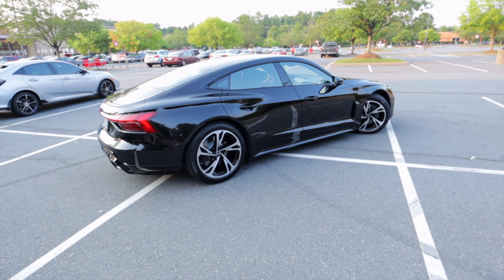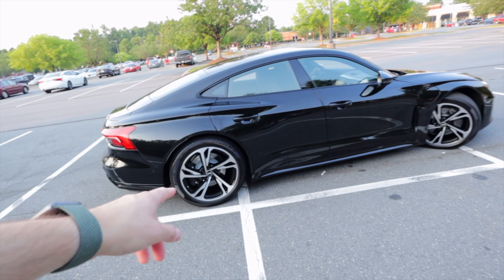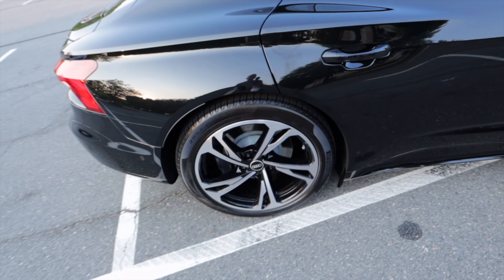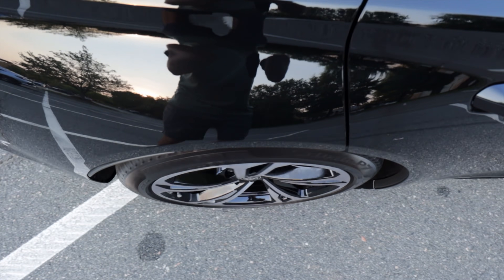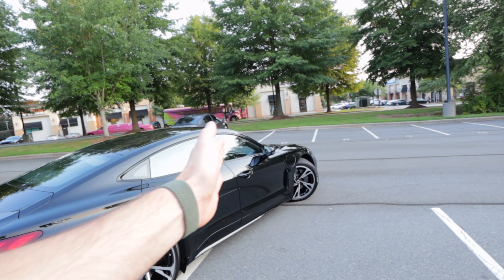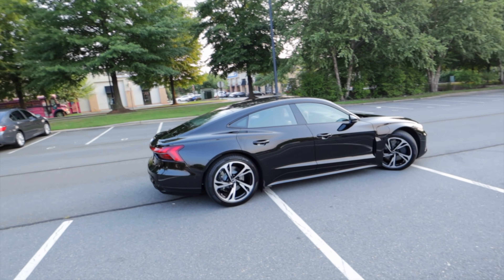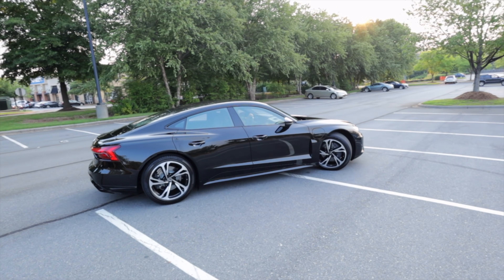Look at that tight turning radius — all-wheel steering. That wheel obviously turns all the way, and the rear wheels turn just enough to make the car turn that much sharper. On the highway at speed, they'll all move to help you move over in lanes. Look how tight that is — it's ridiculous.